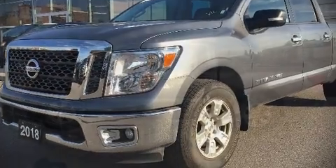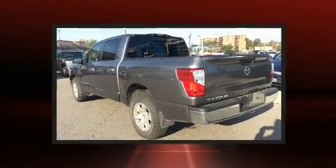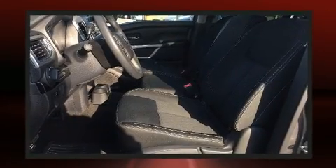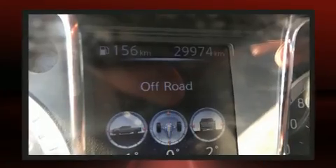Introducing the 2018 Nissan Titan. This four-door, six-passenger truck still has fewer than 30,000 kilometers. It features four-wheel drive capabilities, a durable automatic transmission, and a powerful eight-cylinder engine.